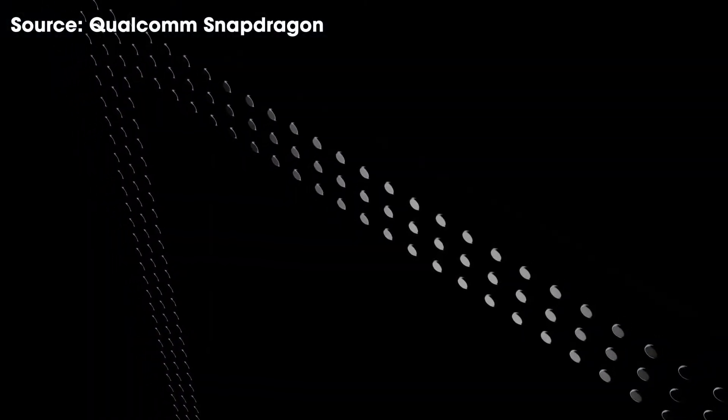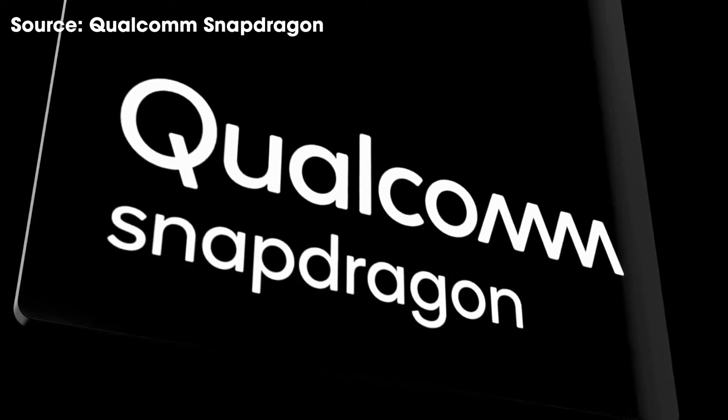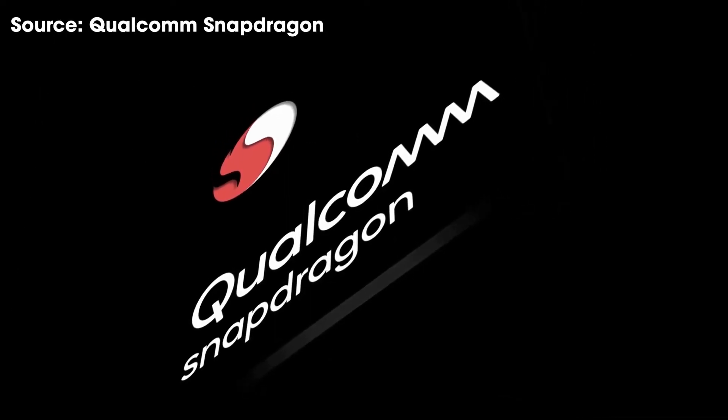What's up everyone and welcome to another video. Before we start, if you like unboxing, reviews and tech news, smashing the subscribe button would be highly appreciated. And watch this video till the end to know the difference between 5G and 4G.